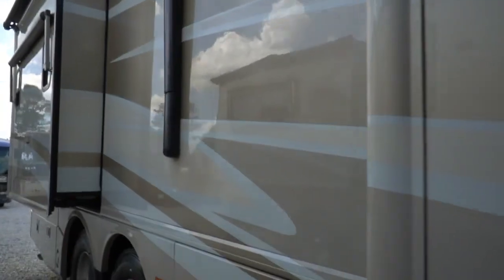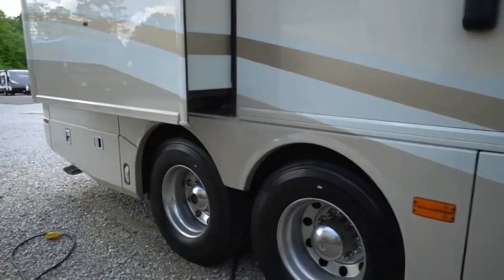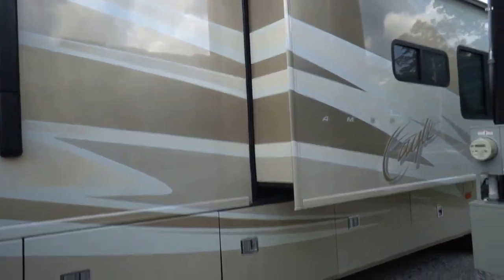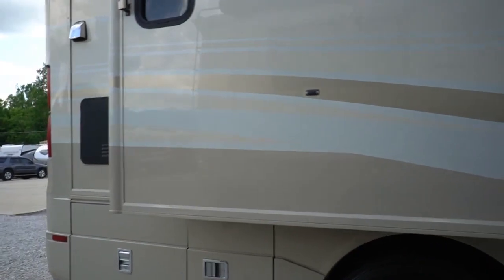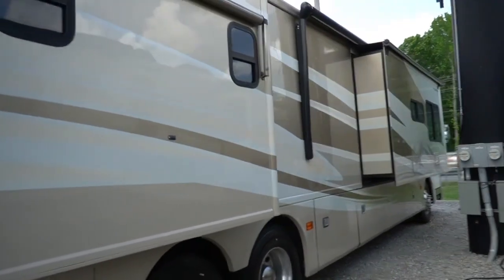Beautiful full body paint — this has obviously been kept out of the elements when it wasn't being used. The striping, the finish, the paint is in beautiful condition. That tag axle makes it a lot more stable going down the road and gives you a lot better towing capacity. Power awning, of course. Outside refrigerator. Full pass-through storage. Got a fiberglass peaked roof, so you don't have to worry about going up there and sealing it like you do with rubber roofs that most Fleetwoods have.